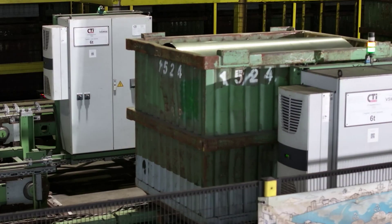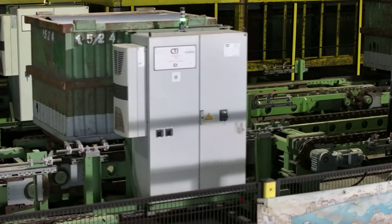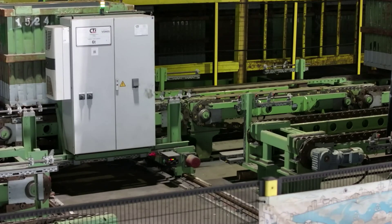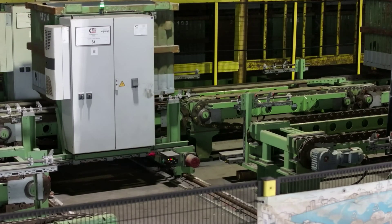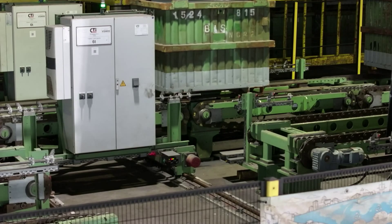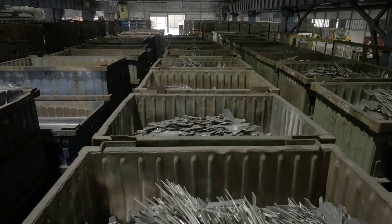At the beginning, each individual bucket is weighed. The containers are then automatically transported to one of the company's two huge warehouses. This is where the buckets are placed. A central computer knows exactly which alloy, with which weight, is in which of the approximately 1,800 buckets.